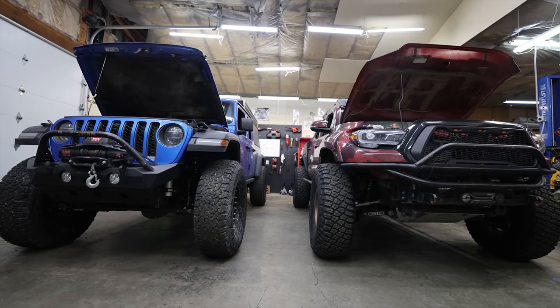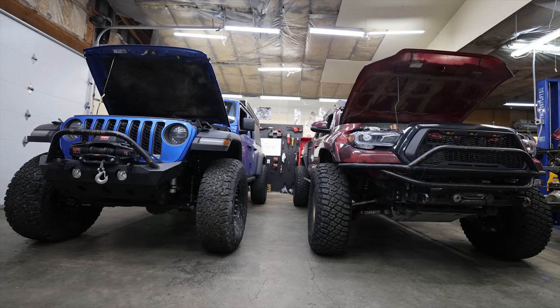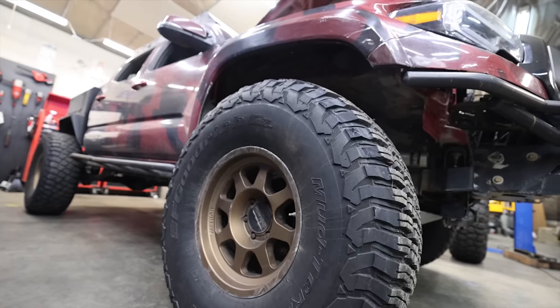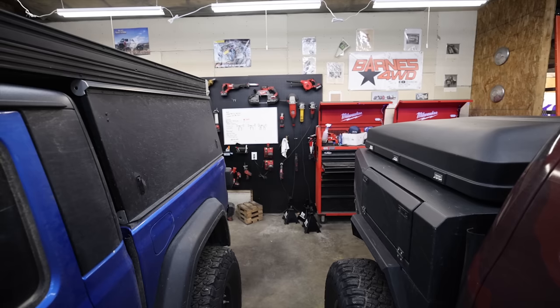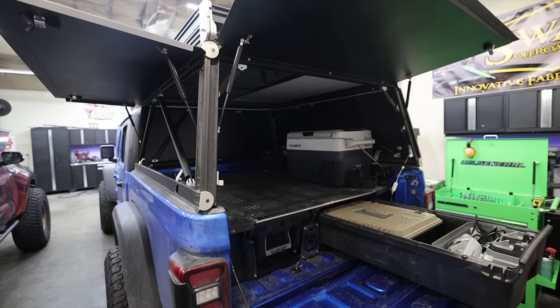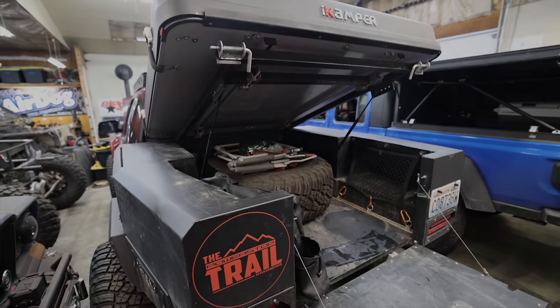The internet is full of opinions on these two trucks, but I'm one of the few people that owns two trucks of the same year: a 2021 Toyota Tacoma and a 2021 Jeep Gladiator, both on 39s, that I've built myself. Not only am I going to share my opinion on what it's like to actually own and build these trucks, but I'm going to give you specific measurements that you will not find anywhere else.